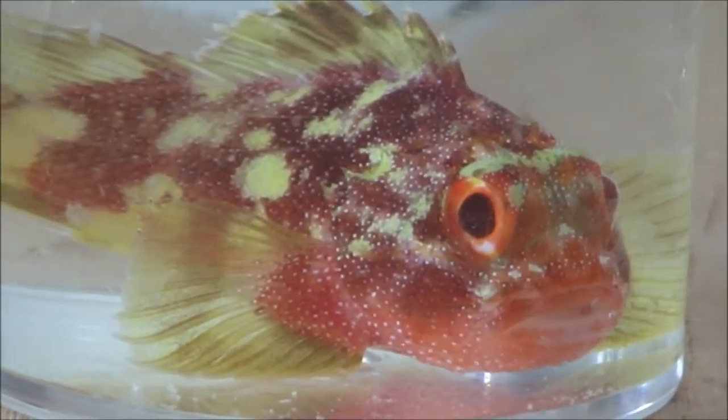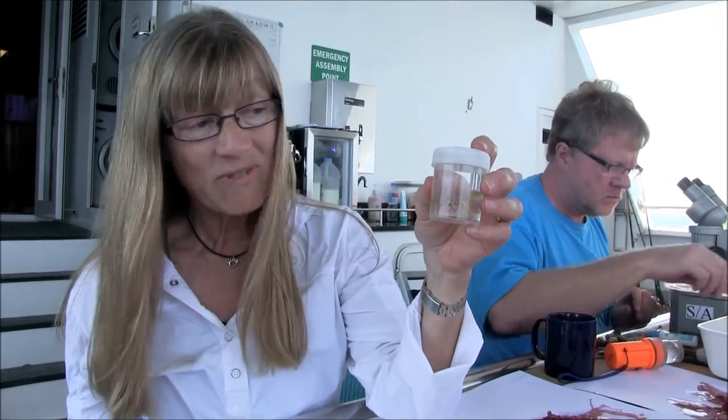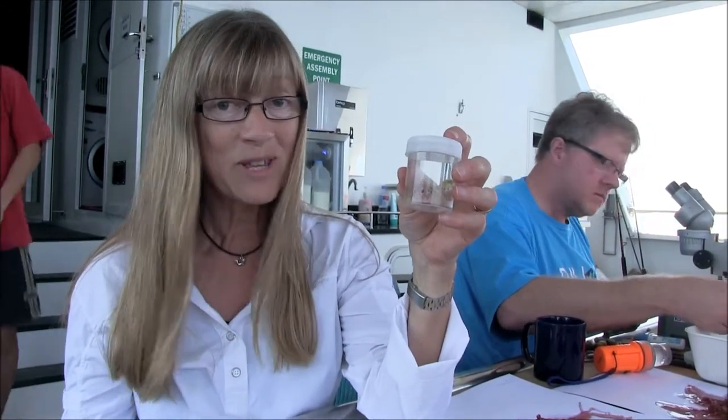We haven't seen this one live before, so it's quite an exciting find. Despite its wide distribution between the Red Sea and the Central Pacific, it's actually not been recorded as far as we know from Ashmore Reef before, so we have this as a voucher specimen as evidence.